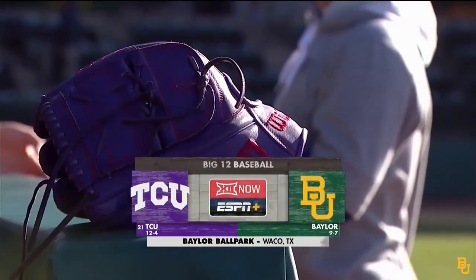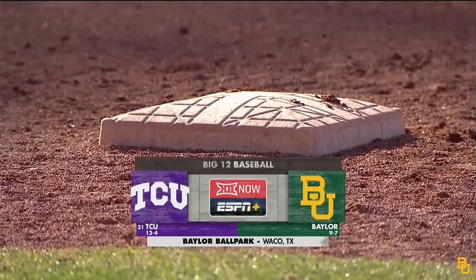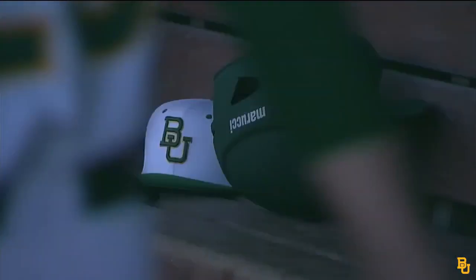Back at Baylor Ballpark on a Friday night to kick off Big 12 Conference Baseball, as the 21st-ranked Horned Frogs of TCU come to town to take on the Baylor Bears.